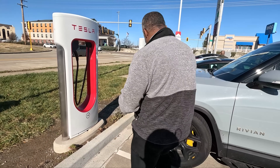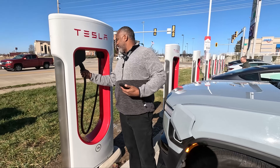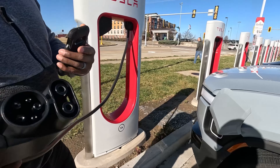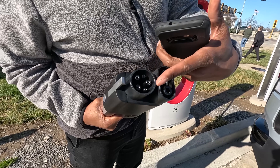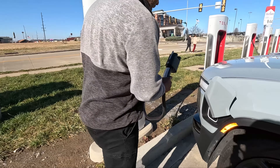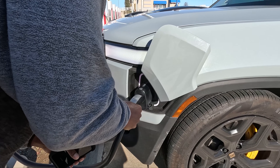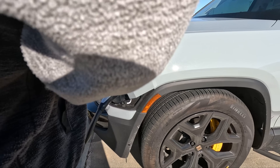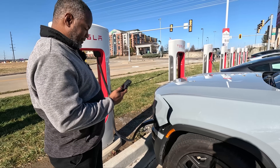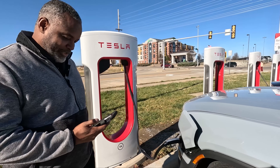I go ahead and unlock the adapter — there's a button you push — and it says 'undocked' and it unlocks. As you can see, it has the CCS connectors right here and the J1772. I go ahead and flip this down, and it looks to be charging.